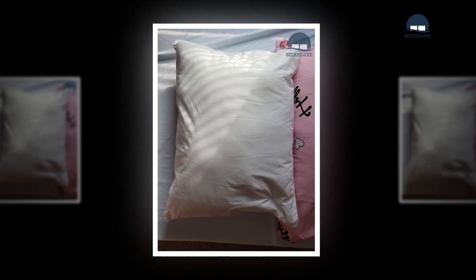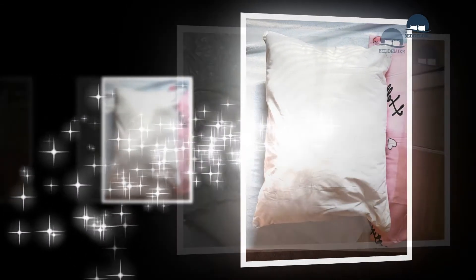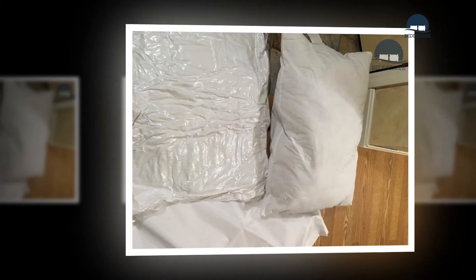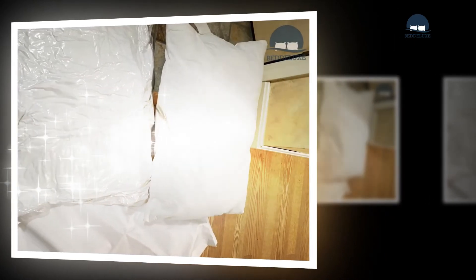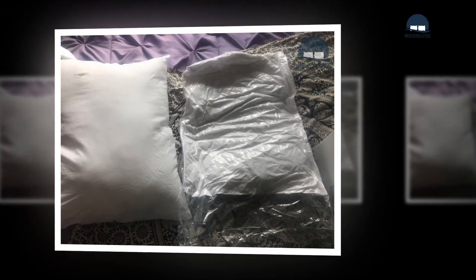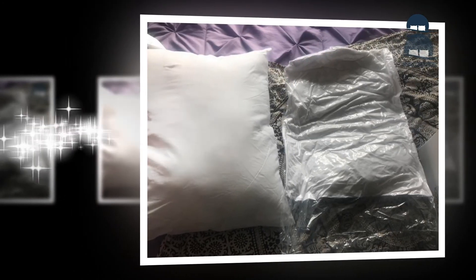When to replace your pillow: most pillows need replacing every few years. Is it time to replace yours? Look for the following signs. You wake up with aches and pains — when a pillow breaks down, it loses supportability, often resulting in shoulder or neck pain. Our pillows are available in various fill weights so every individual can achieve their ideal sleep position.